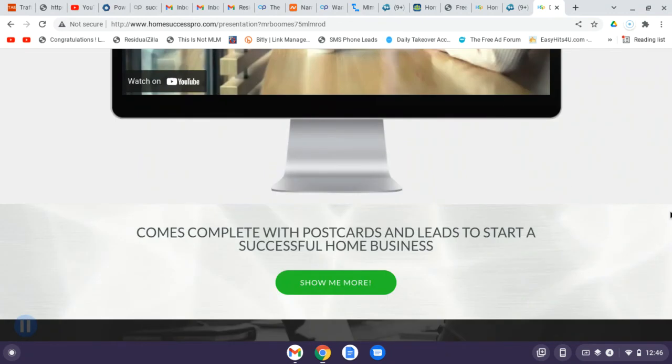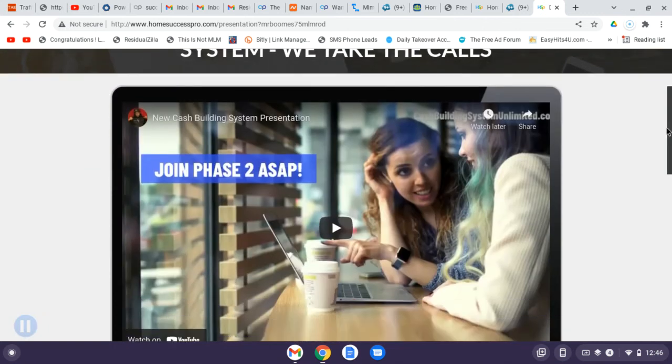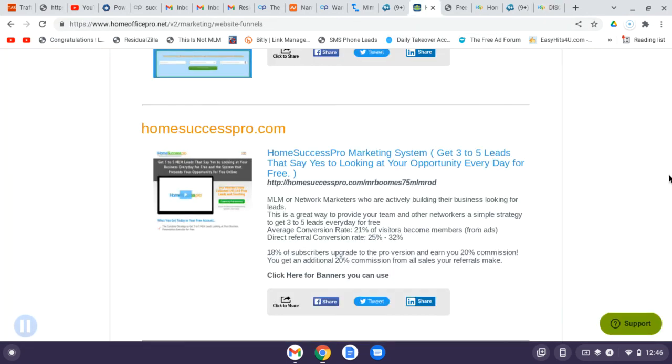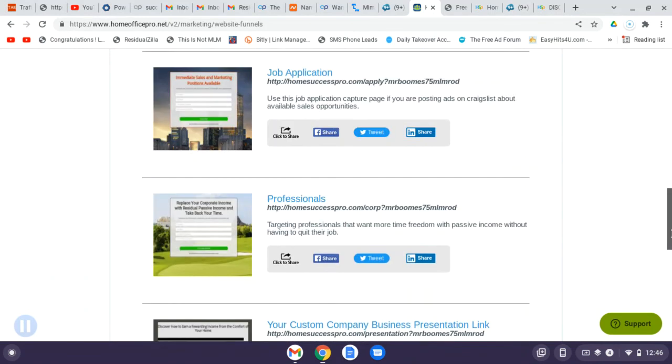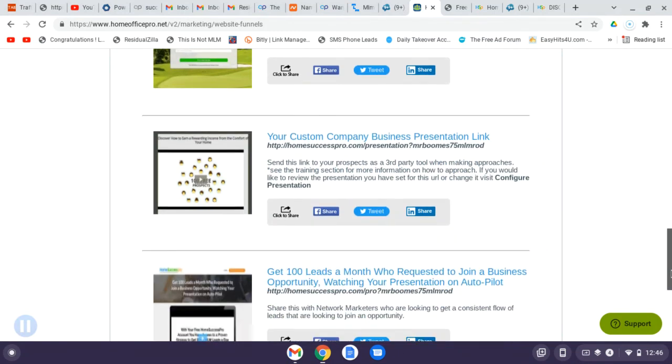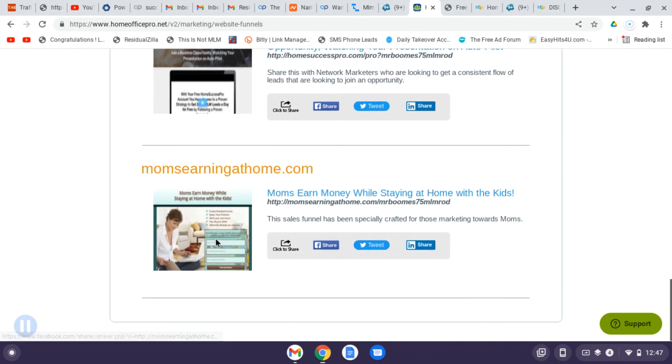On a day-to-day basis, I get four to five leads sent to me via text message and I text message those leads. There's a contact manager in the back office. Here are some of the capture pages you get on the back end — basic and generic capture pages, plus custom options like one targeting stay-at-home moms. You can share that capture page and it will lead directly to your opportunity.